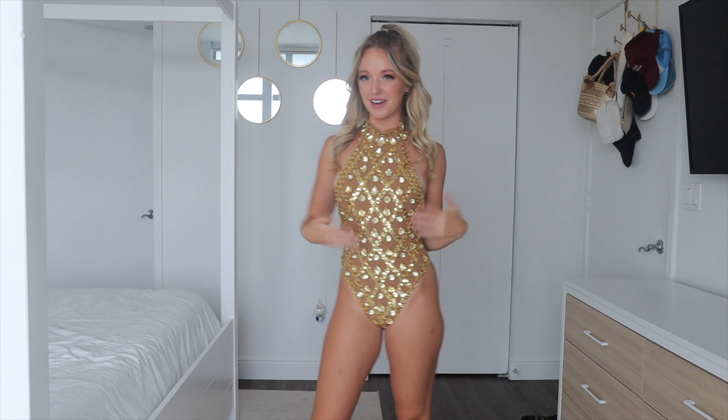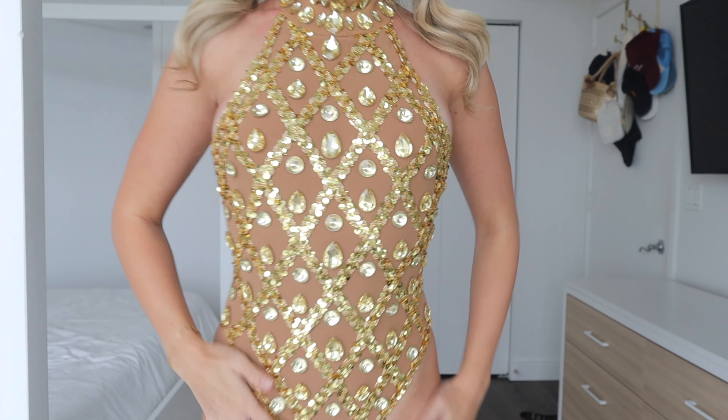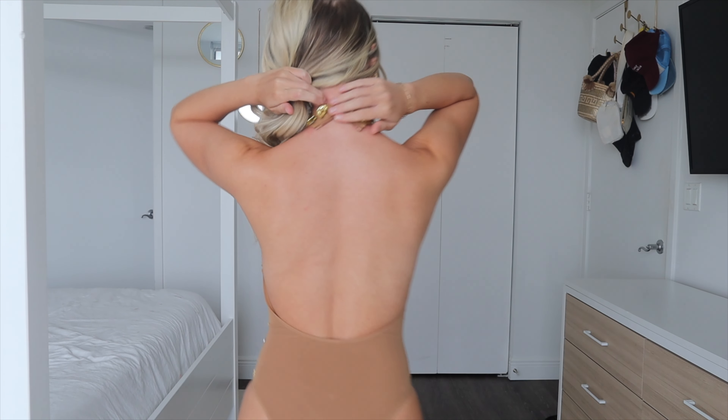Next up, I got this bodysuit, which is a completely different vibe. This is total Beyoncé vibes, and I am here for it. It's a nude color bodysuit with mesh material, so it's super comfortable.